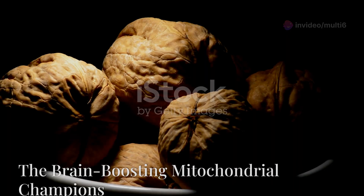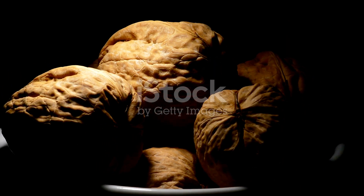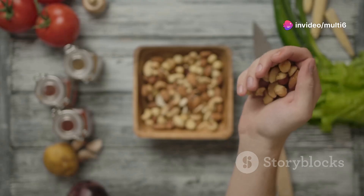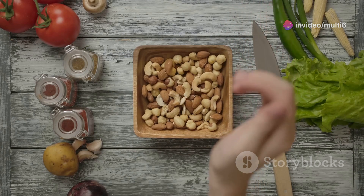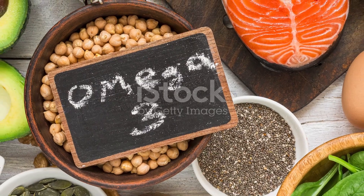Load up on spinach — add it to your smoothies, salads, or sauté it as a side dish. Your mitochondria will thank you. Next, let's move on to walnuts, a delicious and nutritious nut that's packed with healthy fats, particularly omega-3 fatty acids.